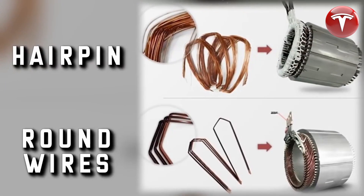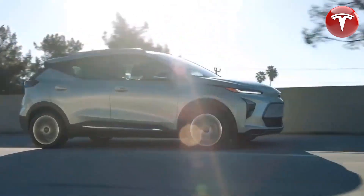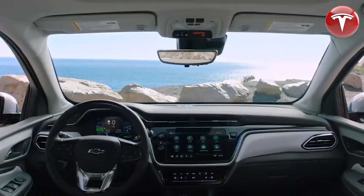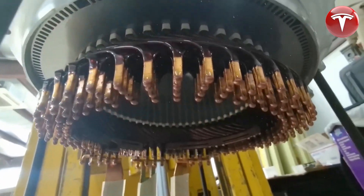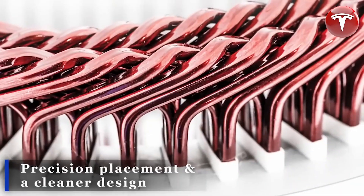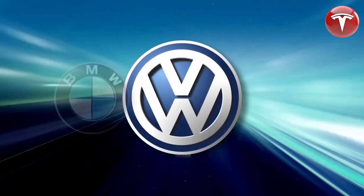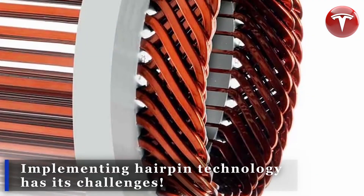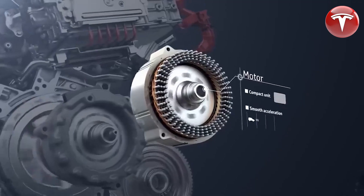In addition to being more efficient and reliable, hairpin motors are also more sustainable than traditional round wire motors, as they use less copper and can be recycled more easily. Tesla is committed to sustainability, and its use of hairpin motors is a step in the right direction. Tesla has announced that the next generation of its hairpin motor will not use any rare earth metals — a significant development, as rare earth metals are essential components of electric motors and can be very expensive. By eliminating the need for rare earth metals, Tesla can save hundreds of millions, if not billions, of dollars in the long term, and this will also reduce the environmental and social impacts of mining and sourcing these materials.